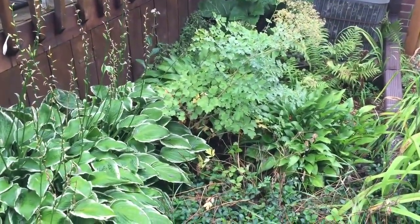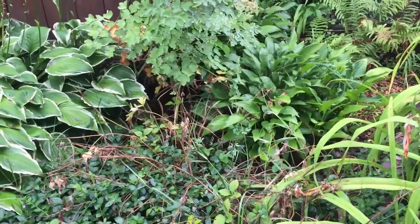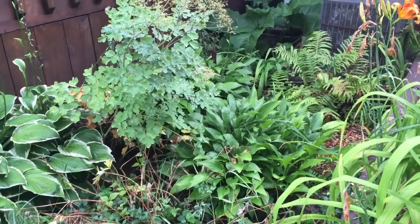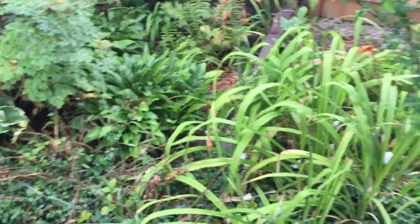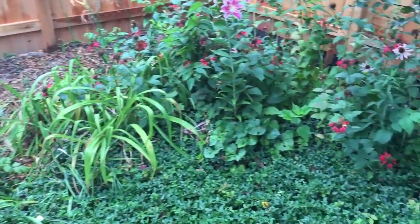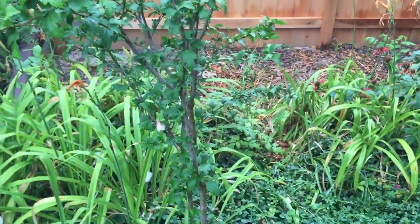There's a bleeding heart that looked really cool about a month ago. We've got another type of hosta back there that has thinner white flowers, fern back there, and we've got daylilies through here. This used to be all daylilies, but as you can see there's a new fence back there which happened after the new house went in — they broke our fence, so that finally happened.